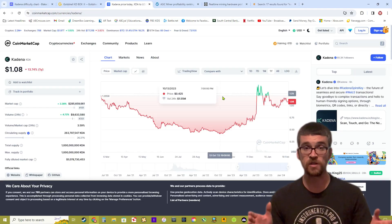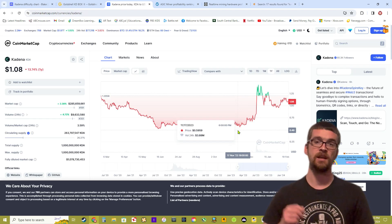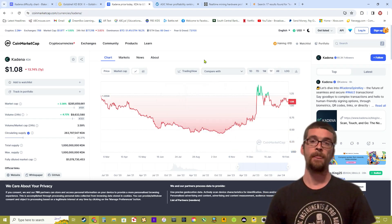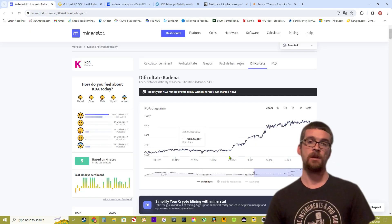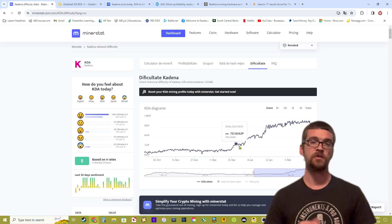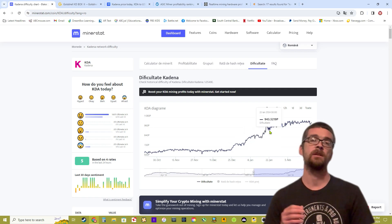On Christmas we had a nice jump in the KDA price, going over that one dollar mark. But along with that, of course, comes a jump in the network difficulty — all the way from 700 petahash to one exahash by the beginning of February.